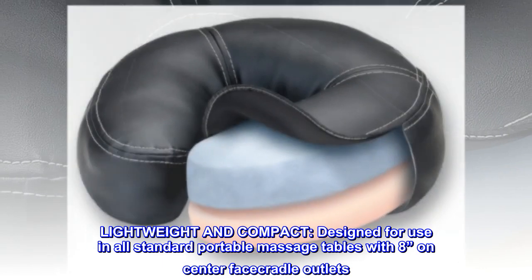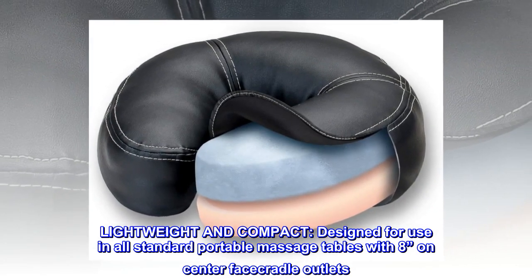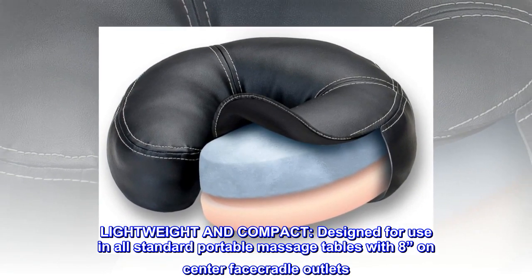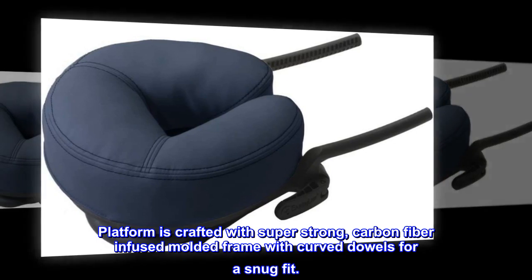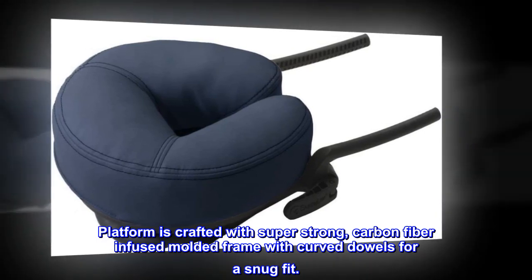Lightweight and compact. Designed for use in all standard portable massage tables with 8 inches on center face cradle outlets. The platform is crafted with a super-strong, carbon-fiber-infused molded frame with curved dowels for a snug fit.